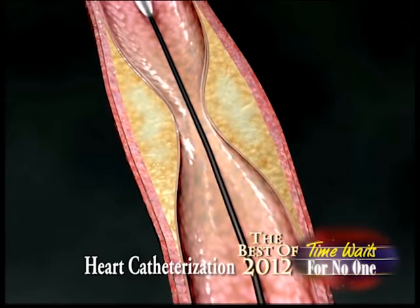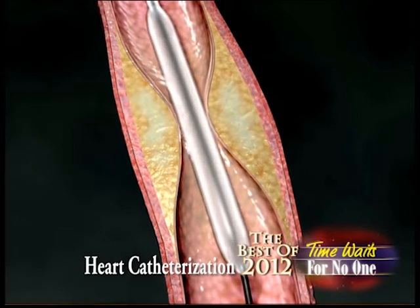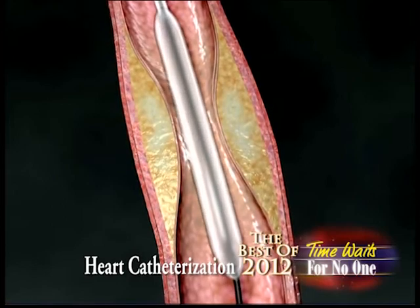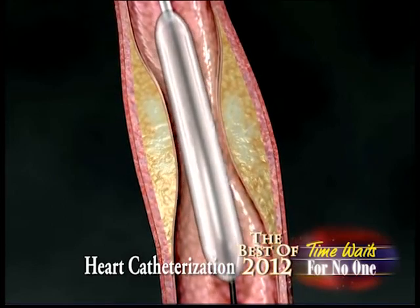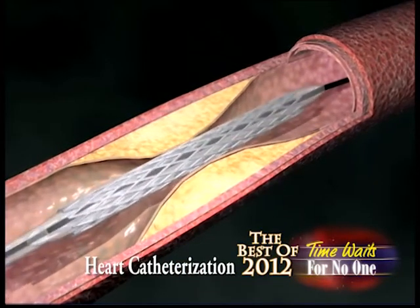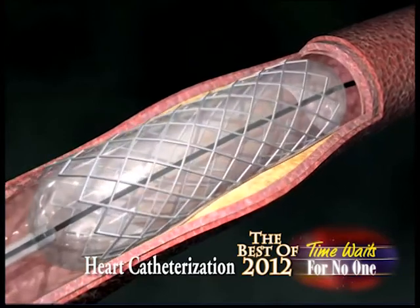During the heart catheterization, if we decide to treat this problem, we usually start by doing what we call a balloon angioplasty. As you can see in the animation, it's showing the balloon put in the blocked area, and then after that we go through the same wire, advance the balloon, and put in the stent, as you can see on the screen. So the three steps of management are: identify the blockage, treat it with the balloon first, and then after that with the stent, using a specific anticoagulation to make your blood thin enough during the procedure for a better outcome in the long run.